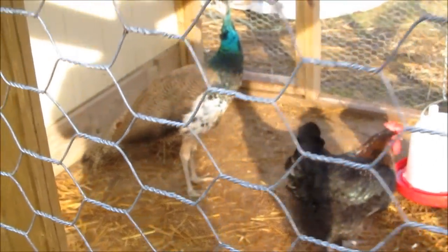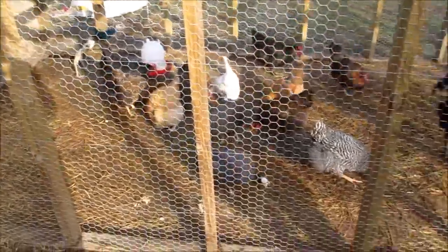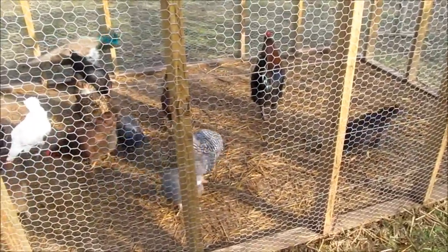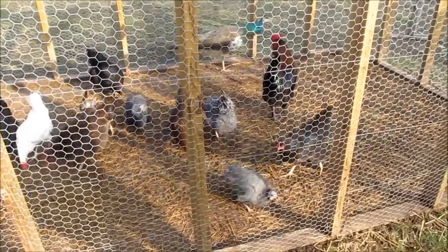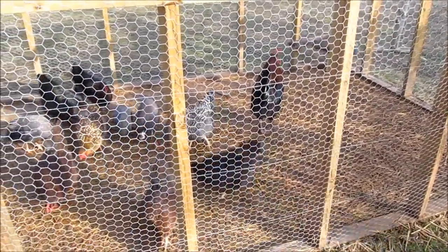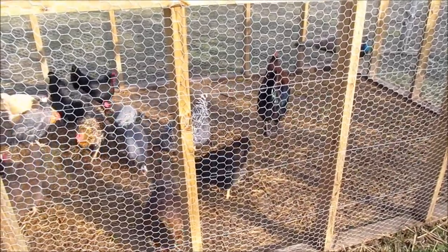Two of our peahens have been out free-ranging for the last two days and they've been doing really well. We've got to get that other one out here with them. But because we still have the guineas and now the new peacock in here, we don't really want to let him out a whole lot. We want him to get acclimated and get used to his new run. Same with the guineas. Probably give him a couple of weeks before they're acclimated, and then we'll let him out full time.